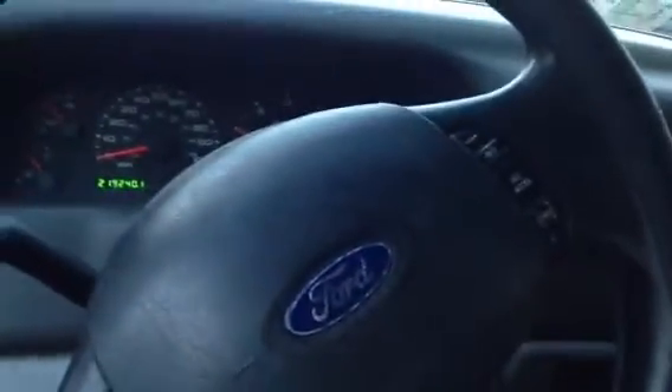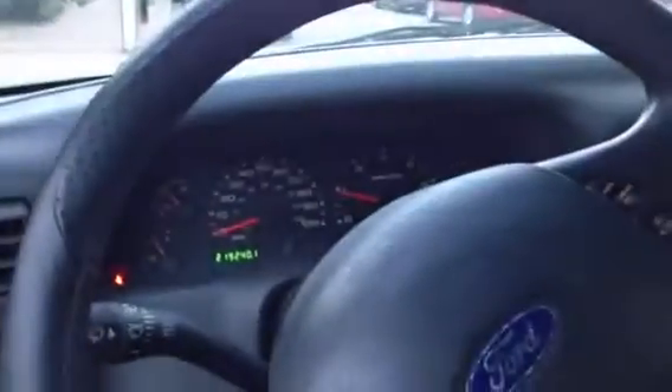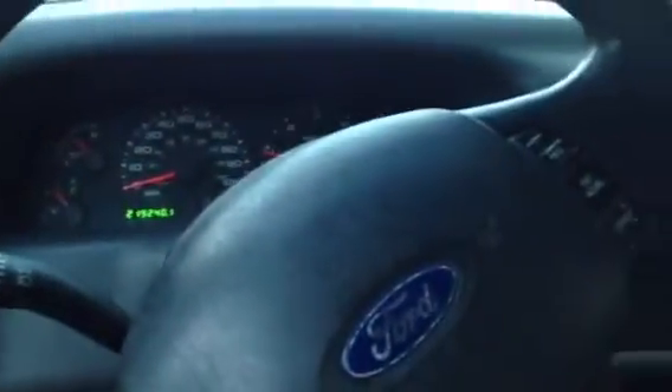It's got cruise control, a nice radio, AC works, and power windows. It's an extended cab with a short bed and it's got a cap on it. I'm actually doing an entertainment job right now in Richmond, just sitting here in the truck — got a trailer behind us too.